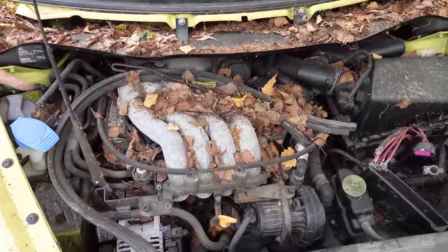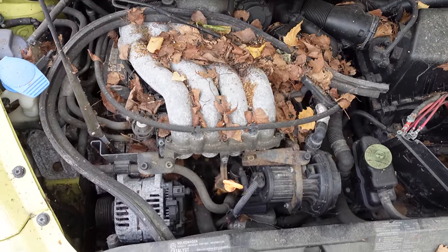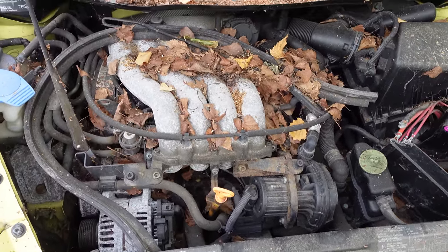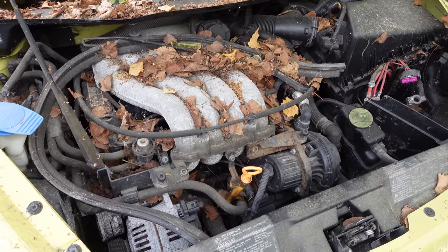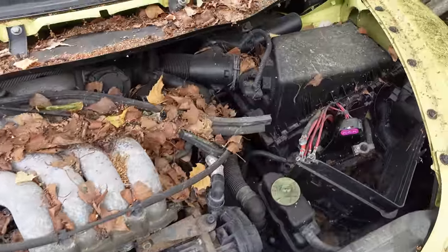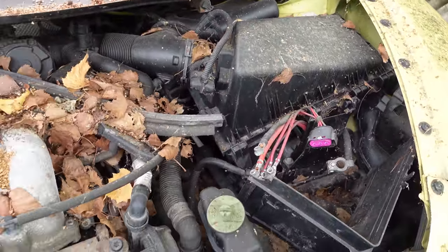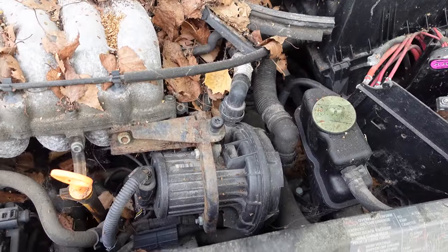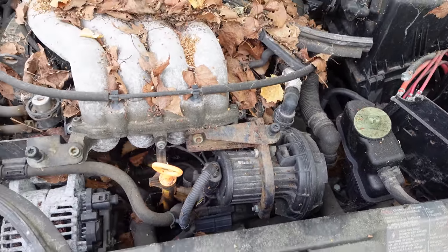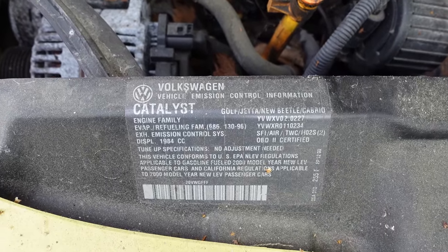The engines are interesting. This one here is the two-liter four-cylinder, but there were five different engines: four-cylinders, five-cylinders, and even a six-cylinder. The 1.9 turbo diesel, the 1.8 dual-overhead-cam turbo four, the 2.0 liter single-overhead-cam four, even a 2.5 liter single-overhead-cam five-cylinder, and the big dog — the 3.2 liter dual-overhead-cam V6. But that was only in the RSI of 2001 and 2003, and just 250 of those were made.